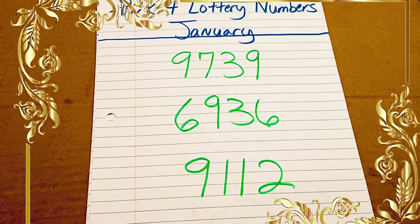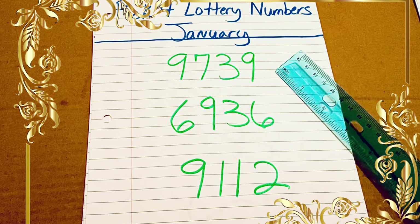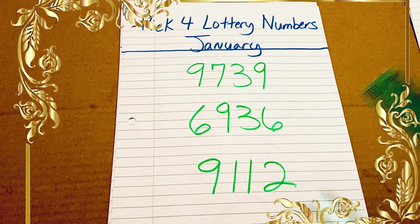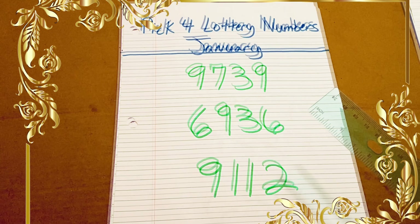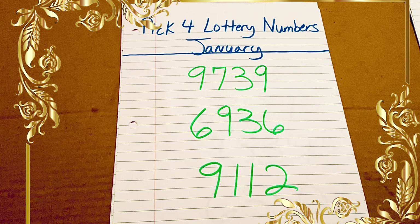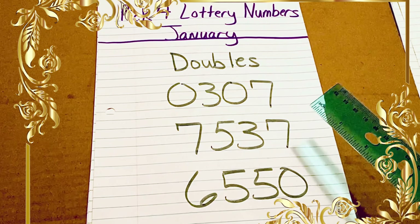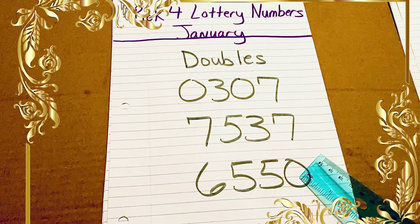Here are some more double numbers: 9739, 6936, and 9112. I like that 9112 — it has that three-digit combination 219 in it. Moving on to some more doubles: 0307, 7537, and 6550.